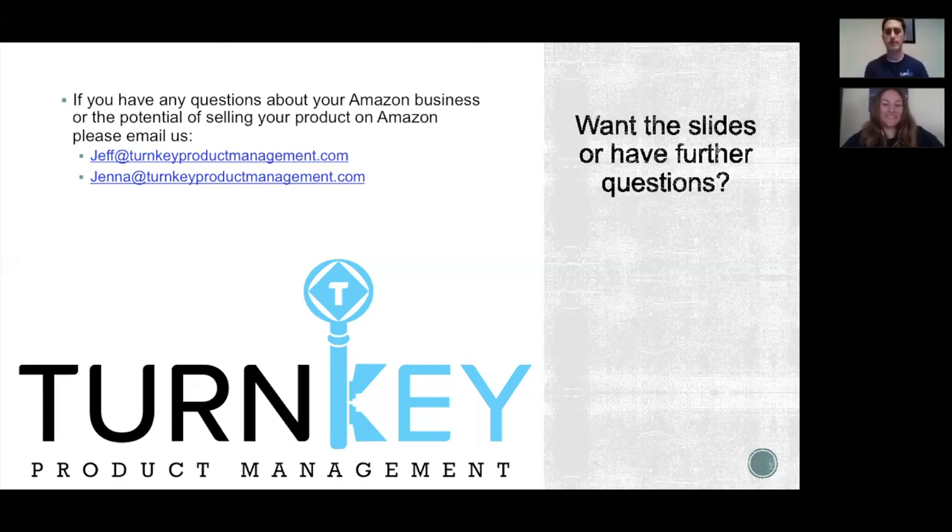Tracy wraps up by reminding everyone that slides will be in the blog posts, usually within a week of the video but delayed due to the holiday content week — likely after the Fourth of July. They've been adding great links and resources to blog posts. She encourages viewers to check Jeff and Jenna's profile for contact info. Thanks everyone — it was fun!